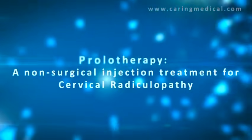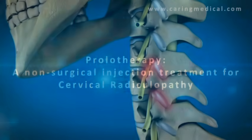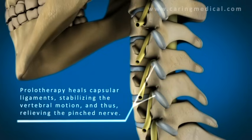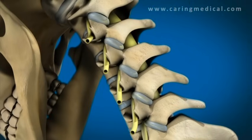Fortunately, there's prolotherapy. Prolotherapy injections to the facet joints and capsular ligaments tighten them, causing the excessive vertebral motion to stop, as well as relieving the neck pain and pain down the arm. This treatment is very effective for cervical radiculopathy.